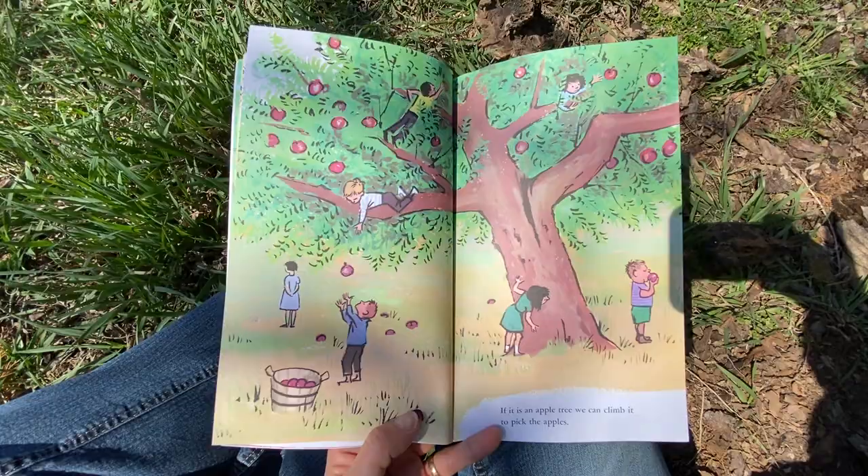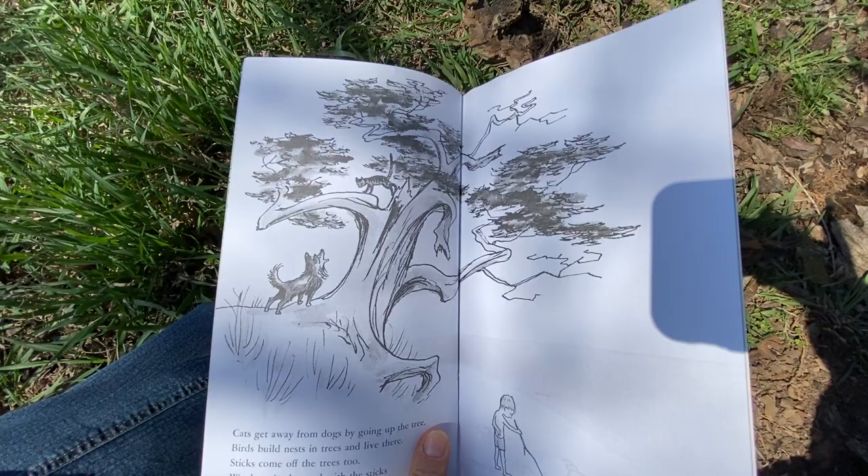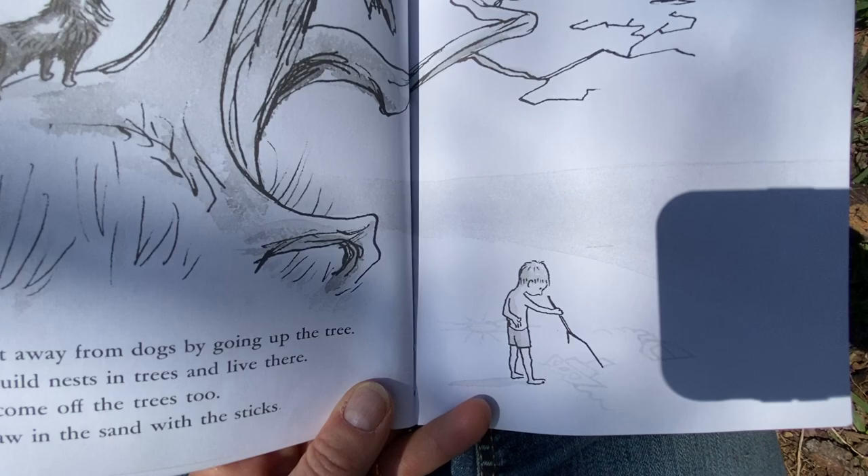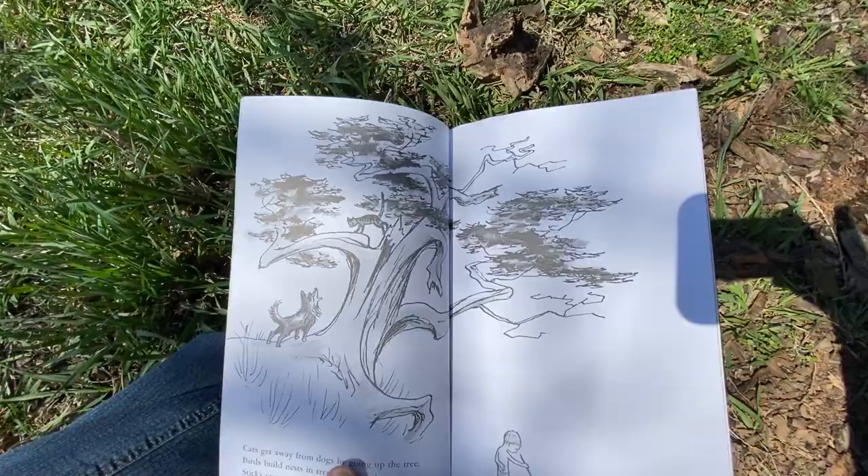If it is an apple tree, we can climb it to pick the apples. Yum. Cats get away from dogs by going up the tree. Birds build nests in trees and live there. Sticks come off the trees too. We draw in the sand with sticks. Very nice drawings.